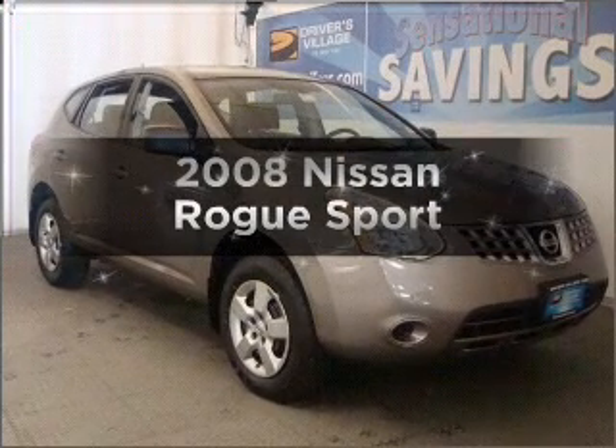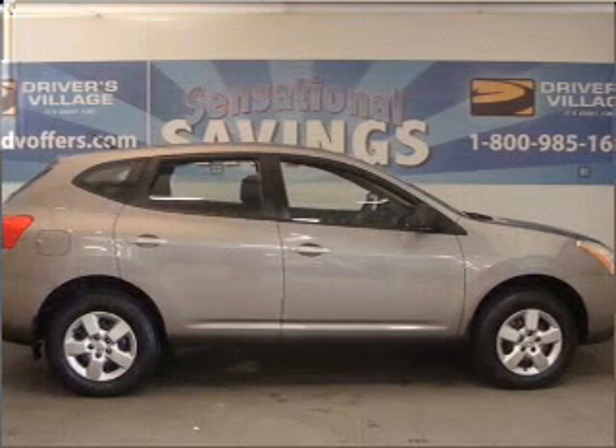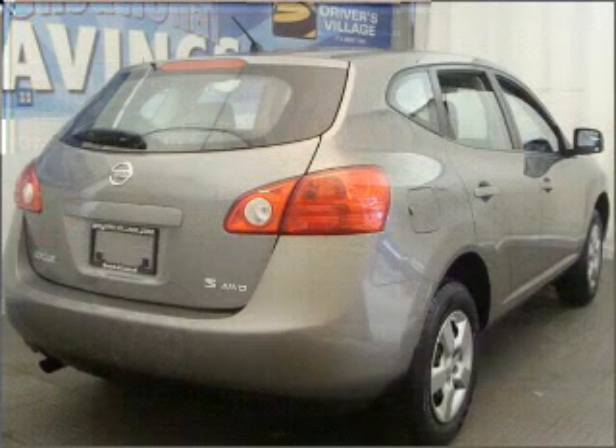Get noticed in this 2008 Nissan Rogue. This is the set of wheels you've been looking for, with an efficient four-cylinder engine connected to a smooth shifting automatic transmission.